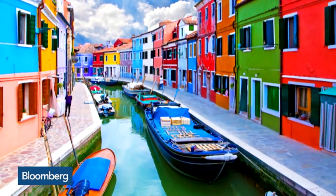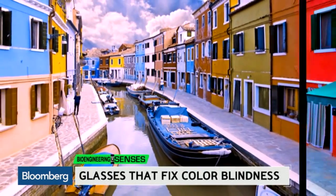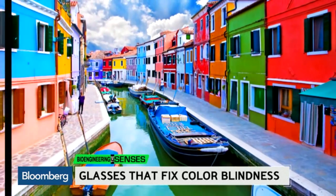Somebody who has normal color vision, the blue, the green, and the red are separated from each other. Some of them with color deficiency, the green and the red cones overlap too much. So the glasses work by simply going in there and, if you can visualize, it's just cutting out certain wavelengths of light.